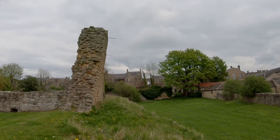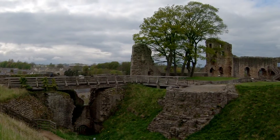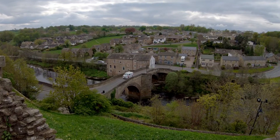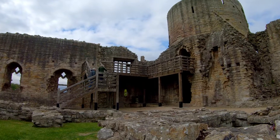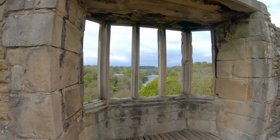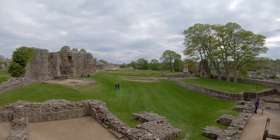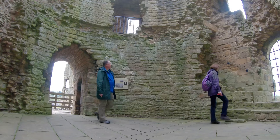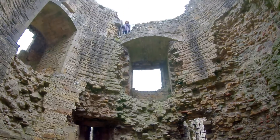I wouldn't want to stand under that wall. Barnard Castle sits on the north bank of the River Tees. The castle was built from around 1095 to 1125 by Guy de Balliol. In 1216 the castle was besieged by Alexander II, King of Scotland.